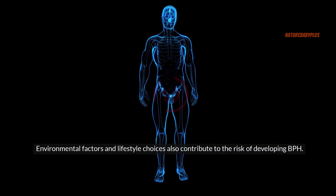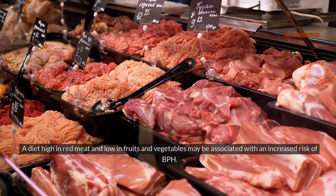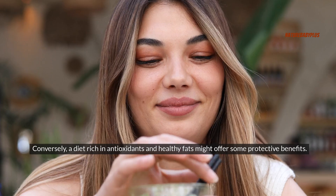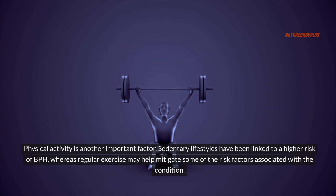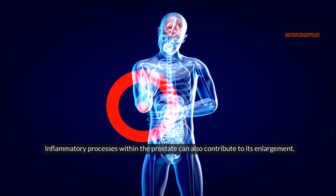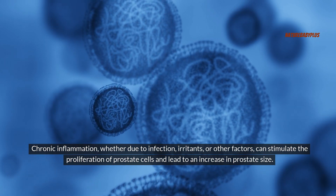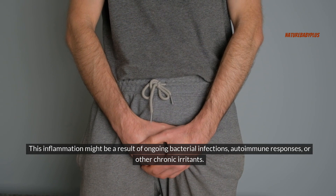Environmental factors and lifestyle choices also contribute to the risk of developing BPH. A diet high in red meat and low in fruits and vegetables may be associated with increased risk, whereas a diet rich in antioxidants and healthy fats might offer some protective benefits. Physical activity is another important factor — sedentary lifestyles have been linked to a higher risk of BPH, while regular exercise may help mitigate some risk factors. Chronic inflammation, whether due to infection, irritants, bacterial infections, autoimmune responses, or other chronic irritants, can also stimulate proliferation of prostate cells and lead to an increase in prostate size.